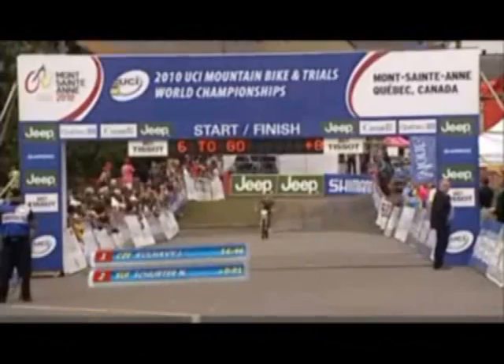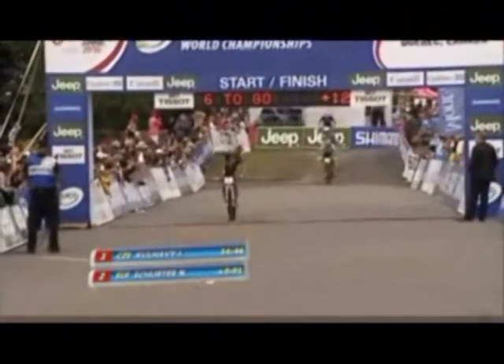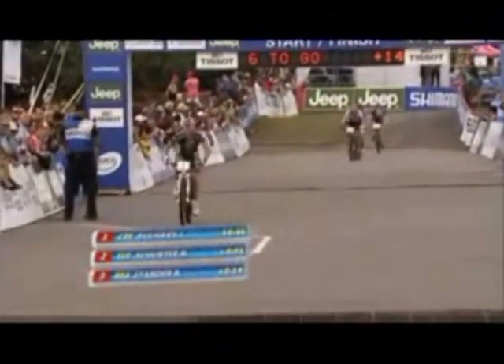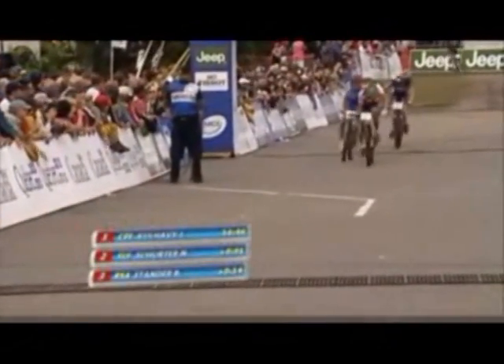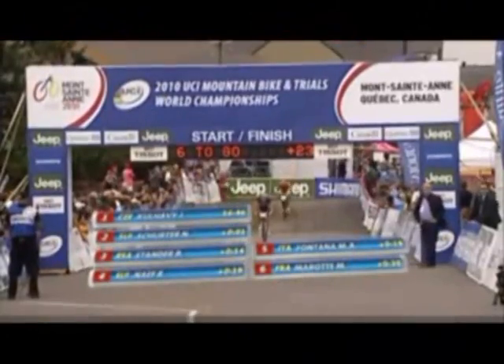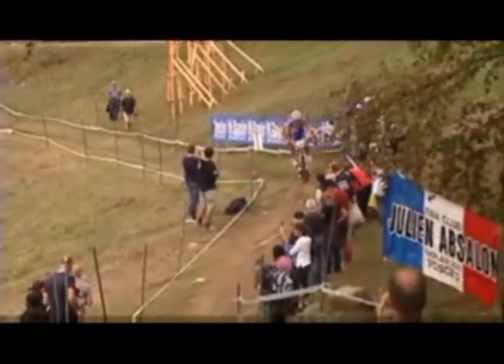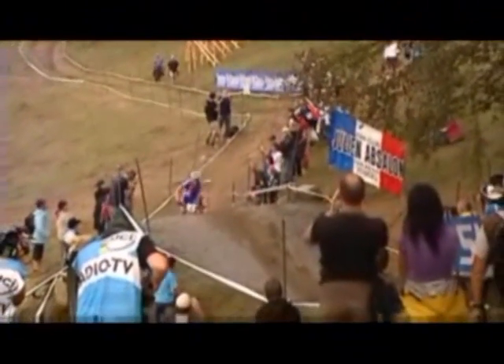Goes out to 14 seconds. Barry Stander through in third place — the under-23 world champion from 2009 — with Ralph Naff going through equal with Fontana. Maxime Marotte 20 seconds down in sixth place. Then Julian Absalon comes through, 28 seconds down, followed by Jose Hermida. Next up, Todd Wells in 14th. And we should be waiting on Jeff Kabush now in 15th place.